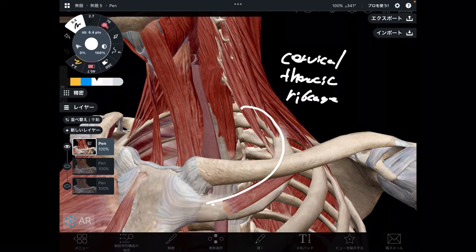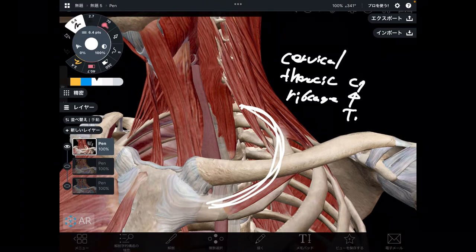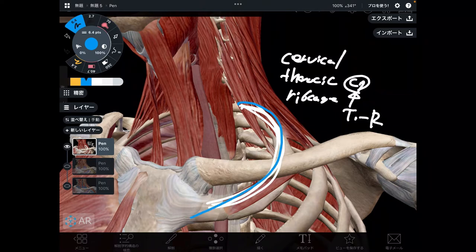Where is the first rib coming from? It is from T1, thoracic spine number one. Above T1, there is C7, the cervical spine. The rib cage is from the thoracic spines, and above the thoracic spines there is the cervical spine. Thus, this area is extremely important for the cervical spine, thoracic spine, and rib cage.